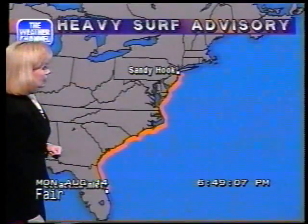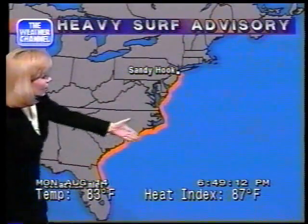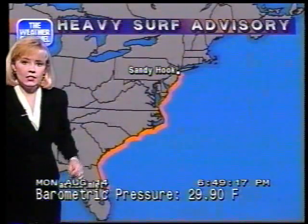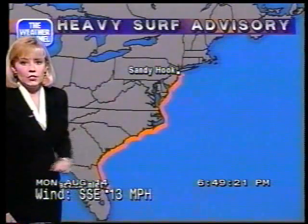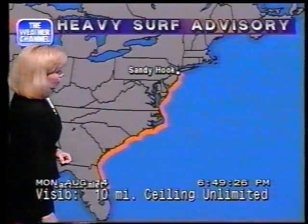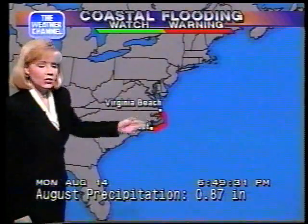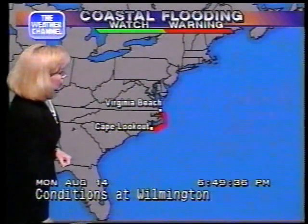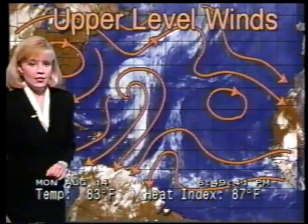As we look at where heavy surf advisories are in effect, you can see the area shaded in orange from Sebastian Inlet all the way up to Sandy Hook. This is something we definitely want you to take very seriously. Also, a coastal flooding warning is in effect from Virginia Beach to Cape Lookout, shaded here in red. A very serious situation we want to continue to monitor over the next day or two.